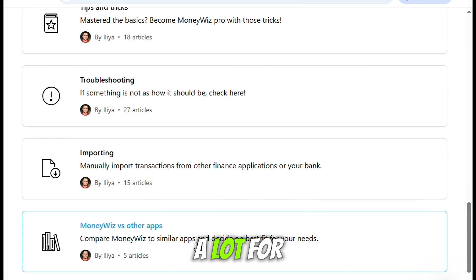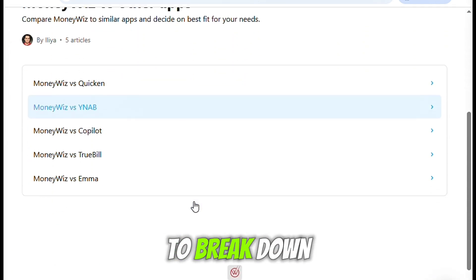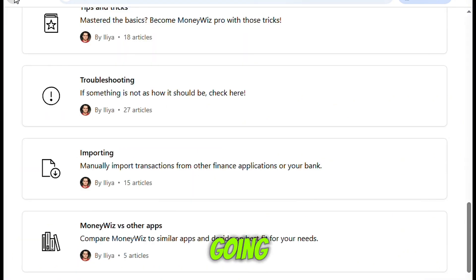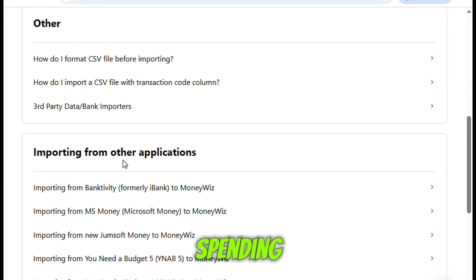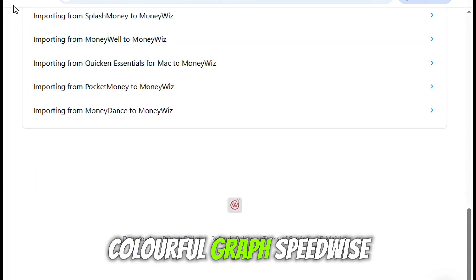That said, you do get a lot for what you pay. The reports section is excellent — I was able to break down my spending into charts and graphs that actually helped me understand where my money was going. I found this especially useful when I was trying to cut down on discretionary spending. It's much easier to face your habits when they're displayed in a tidy, colorful graph.